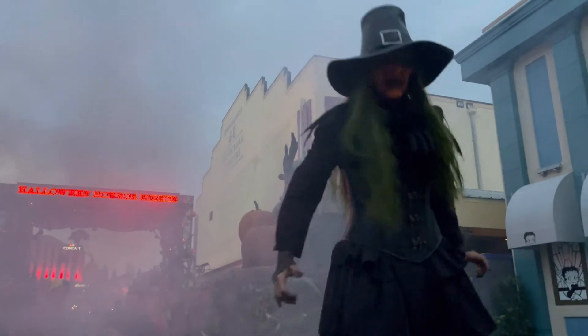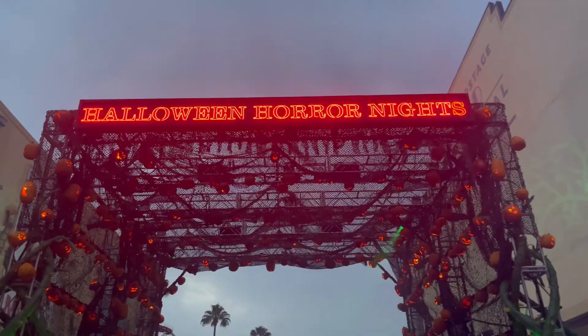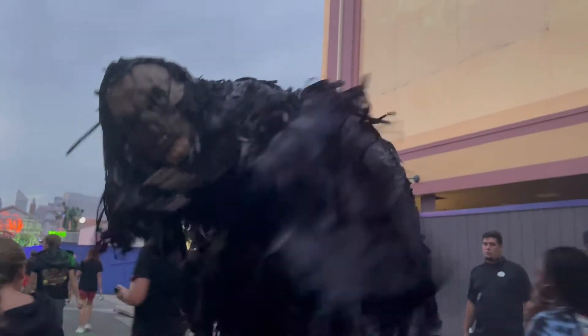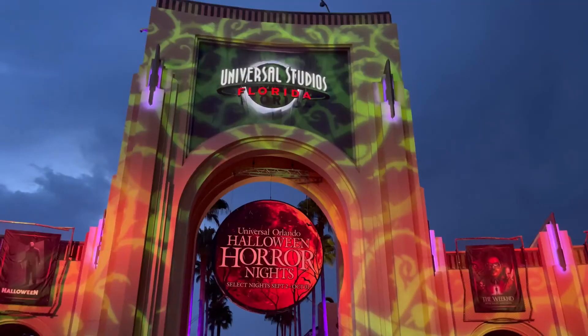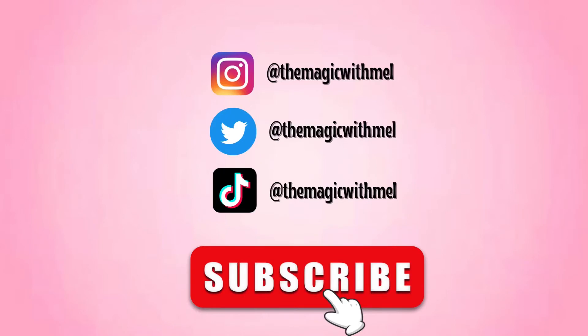You have the Horrors of Halloween scares right at the front of the park, and here is the sign all lit up with all the pumpkins. Some really amazing scare actors in here. Thanks for watching my opening night of Halloween Horror Nights! If you enjoyed this video, please follow my socials and subscribe.